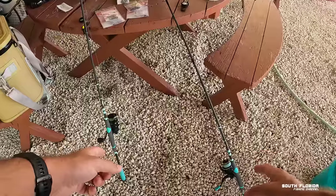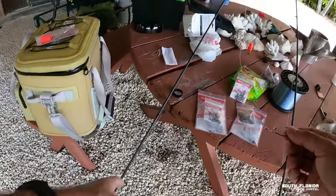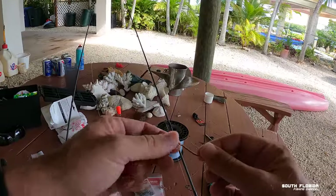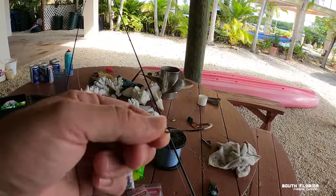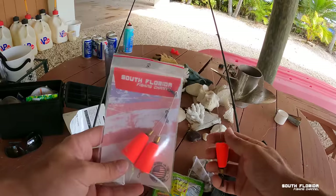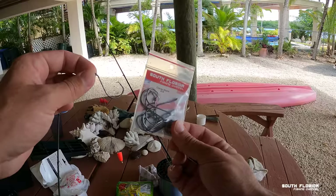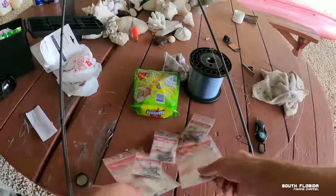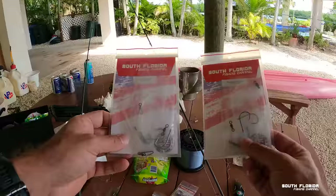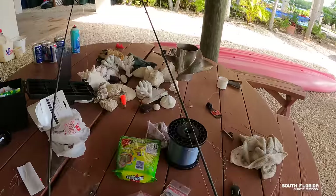I'm bringing two rods — pretty light action. This is a Penn 4000 Conflict 2. This rod has braid going to about three feet of 12-pound fluorocarbon leader — you could use mono — then to a 2/0 live bait hook. The other rod has braid going to a popping cork, two or three feet of fluorocarbon leader going to a 4/0 circle hook. We also offer these already rigged as freeliner rigs, linked in the description. Let's load the john boat and go fishing.